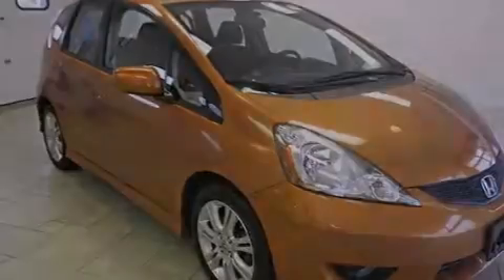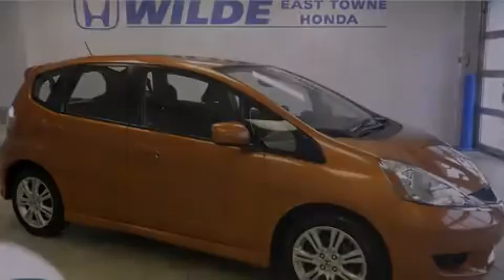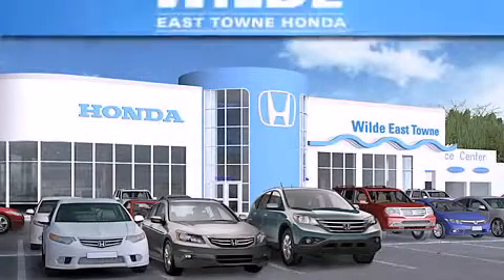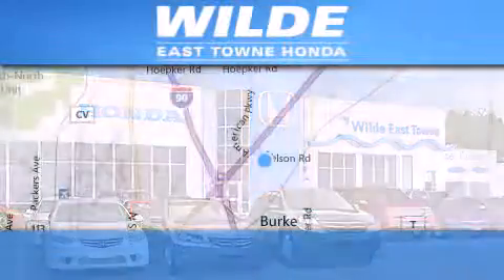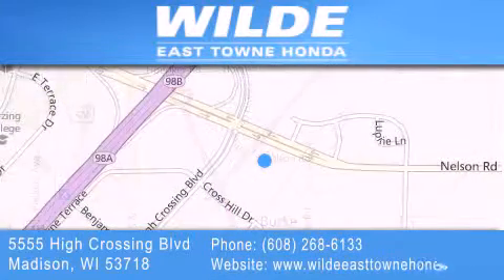We invite you to contact us today to learn more about this vehicle. Thank you for considering Wild Easttown Honda for your next vehicle. If you have any questions, please visit our website, give us a call, or stop by our dealership, located at 5555 High Crossing Boulevard in Madison.